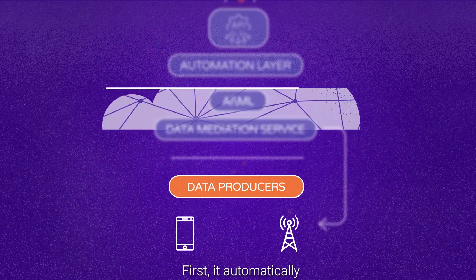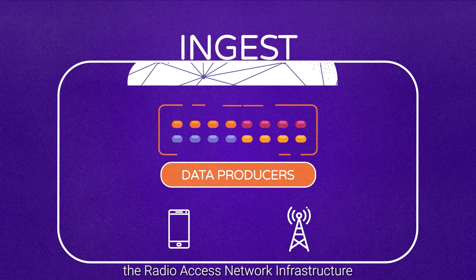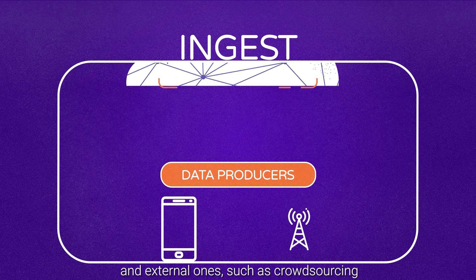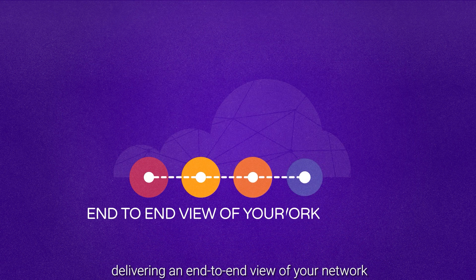First, it automatically ingests raw data from internal sources — the radio access network infrastructure — and external ones, such as crowdsourcing, delivering an end-to-end view of your network.